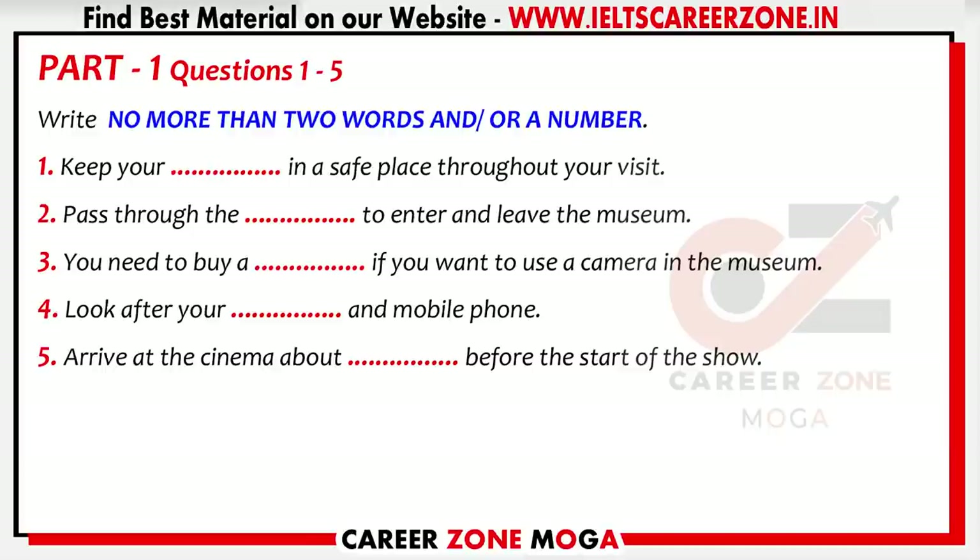You must keep everything that belongs to you with you all the time. A lot of people will come to the museum during the day. You'll probably be here for most of the day yourselves, so don't lose your wallet and make sure you don't leave your mobile phone anywhere. It's easily done and we aren't responsible for any losses while you're here.